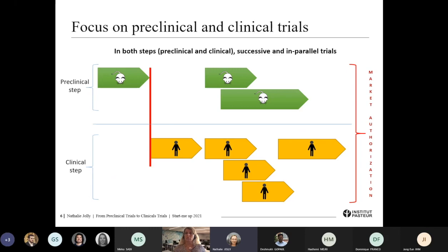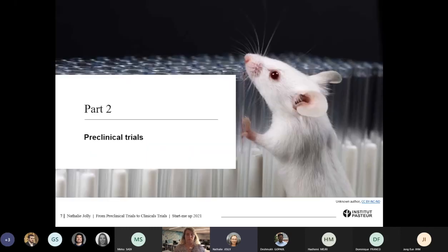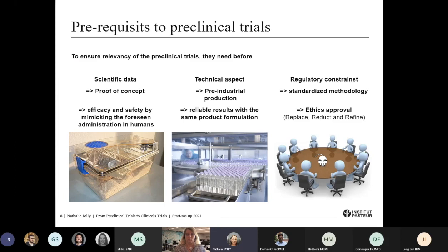Let me give you a focus on pre-clinical trials. I must admit that I'm not really a specialist of this part, so I will give you only an overall view. There are some prerequisites before starting pre-clinical trials to ensure that the results are relevant before starting the clinical development. The first prerequisite is scientific data — that means that before starting any pre-clinical trials, there should be a first proof of concept with a product produced at in-lab facilities. What will be done during the pre-clinical trials is assessment of efficacy and safety by mimicking the foreseen administration in humans.